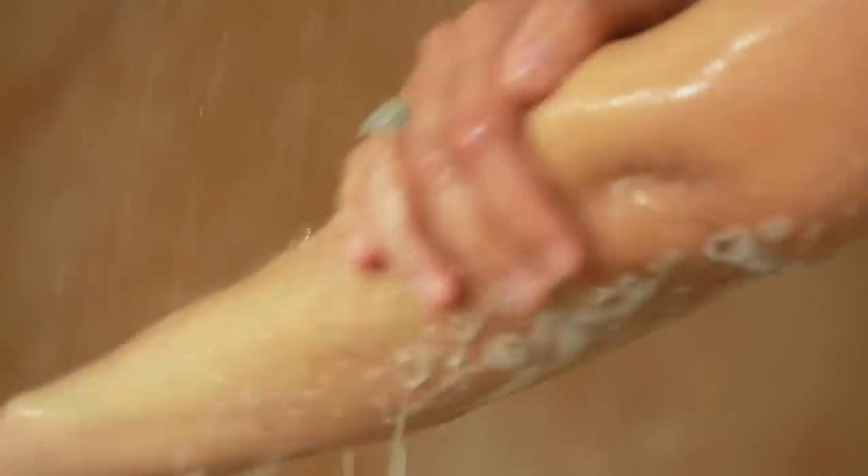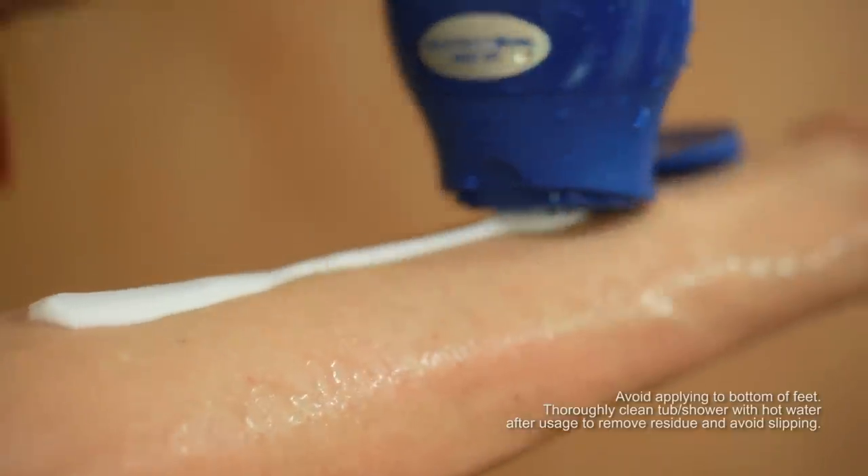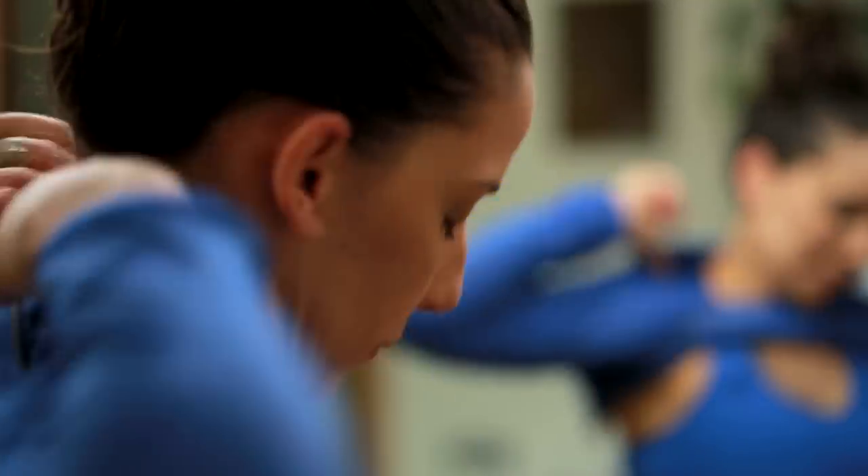Let me show you how it works. While you're in the shower, just wash as usual with soap or body wash. Rinse, then apply the lotion right to your wet skin. I use the nourishing one because I do tend to have dry skin. It moisturizes instantly and it's not sticky at all. Quickly rinse off, then get out of the shower and you're done. You'll have soft, smooth skin that'll stay moisturized for 24 hours.